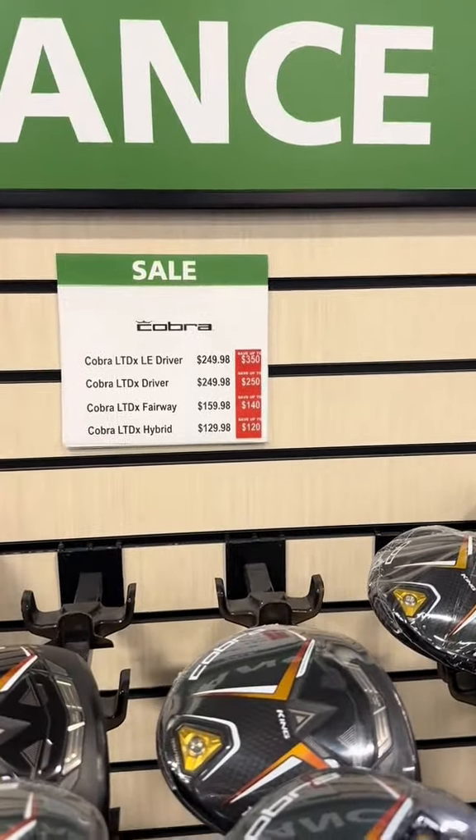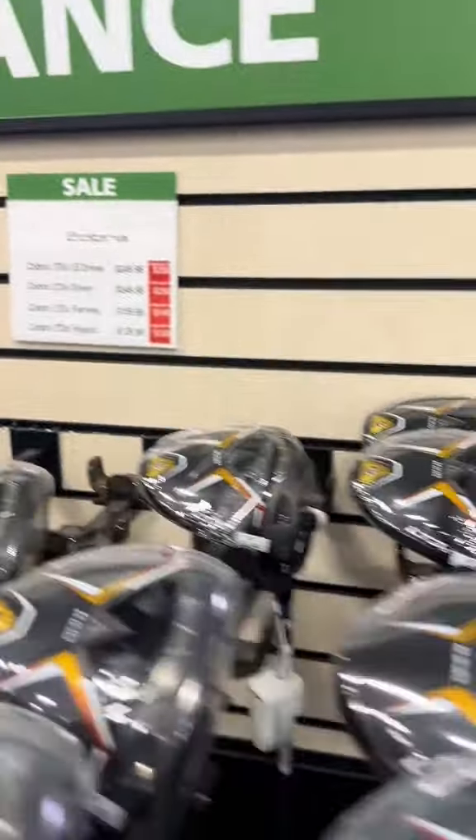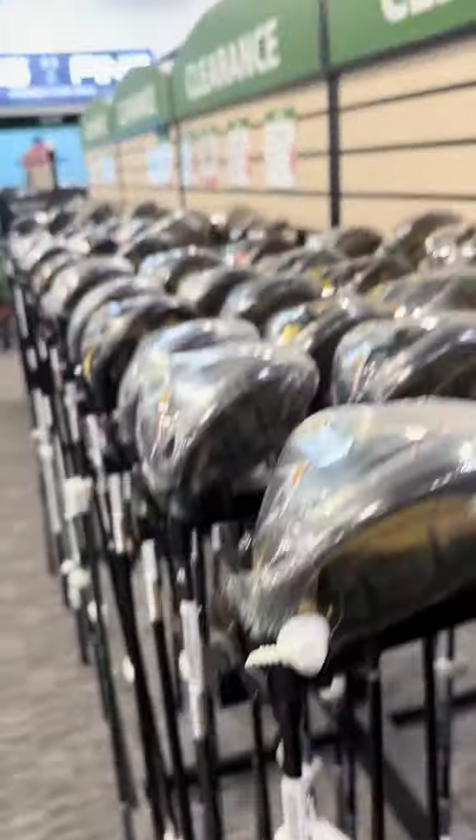Some Cobra drivers for $250 — these are last year's models. Solid drivers. You want to make sure you check the shaft and you can take it out to the bay. That's probably the only good thing about coming here.